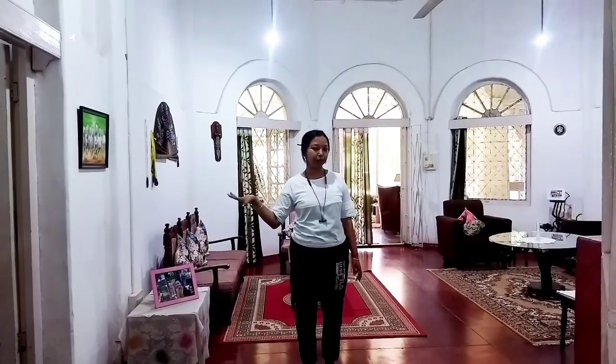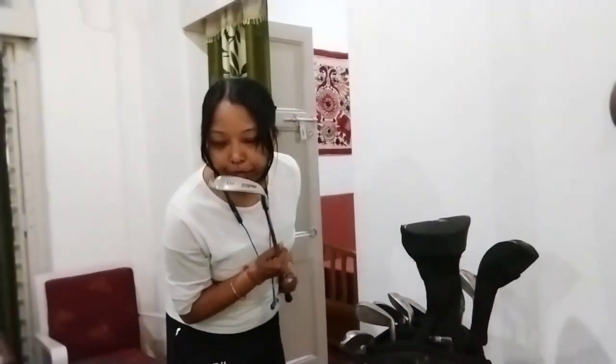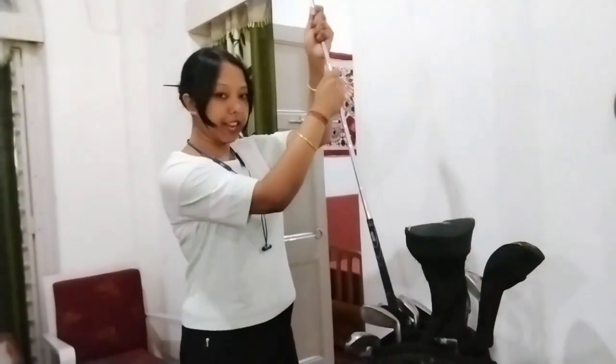This is the guest room and this is the bedroom. We have to go to the guest room, so we will go to the first guest room. This is a golf sticker, this is a golf course.